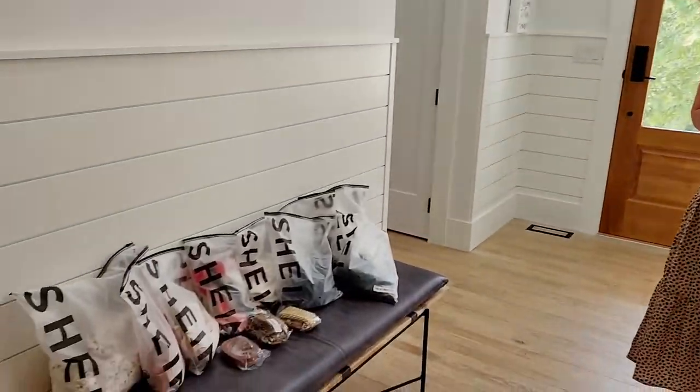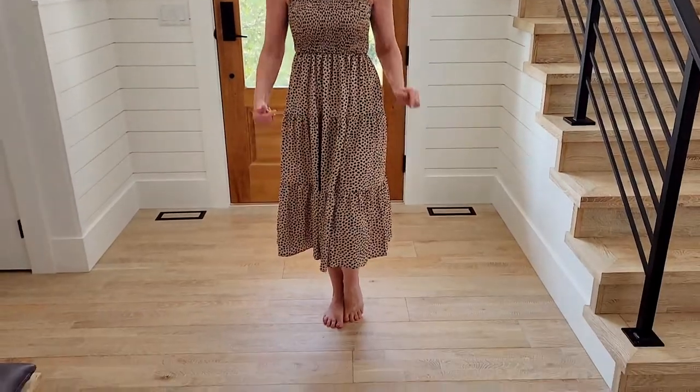Hey everyone! Like trendy clothing but don't always want to pay a fortune for it? Today we are going to be reviewing a line of clothing called Shein.